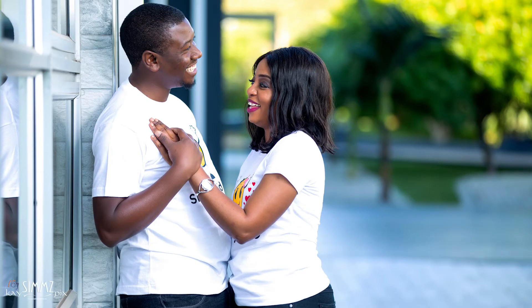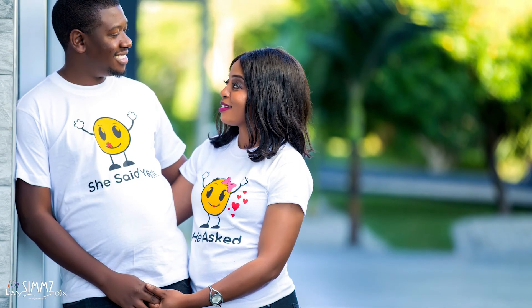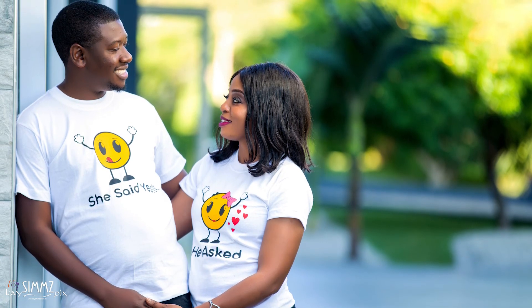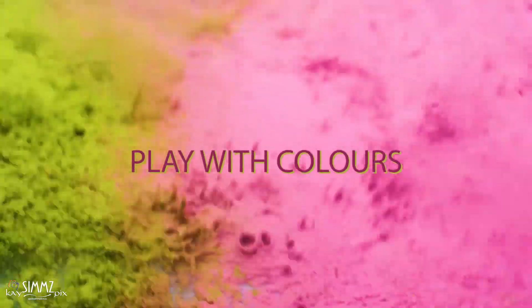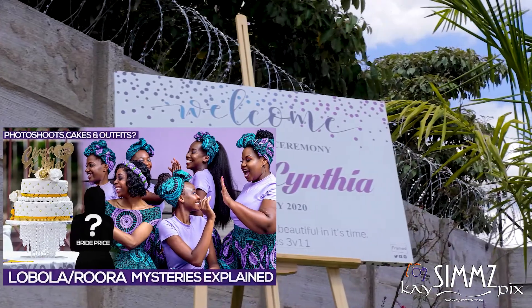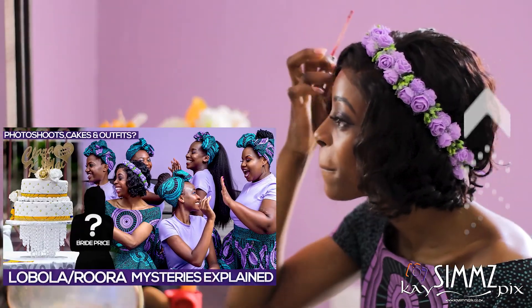There isn't a dress code for pre-wedding shoots. However, make sure you dress for the location. When in doubt, always bring extra clothes that you can change into. These days you see couples wearing matching outfits or custom t-shirts, African prints like those worn on Lobola days. Stick to something classy — coordinate your clothes, wear clothes that you are comfortable in, and play with colors. We also made a video explaining the Lobola process and the rise of Lobola photo shoots and outfits — you can see it by clicking the card.